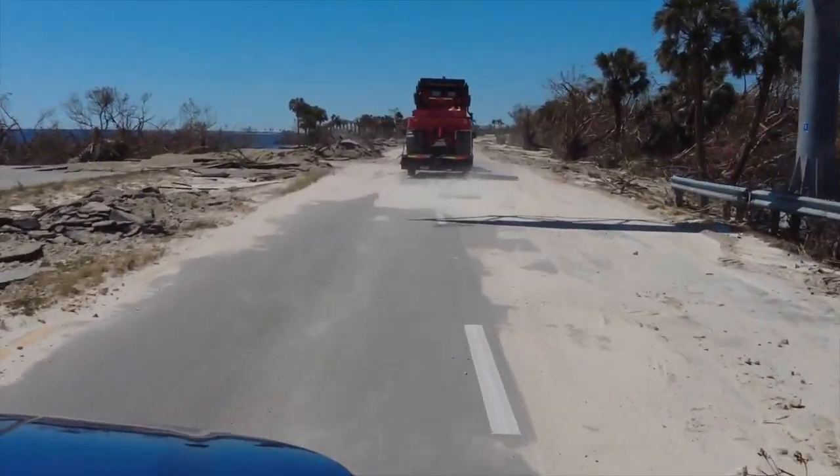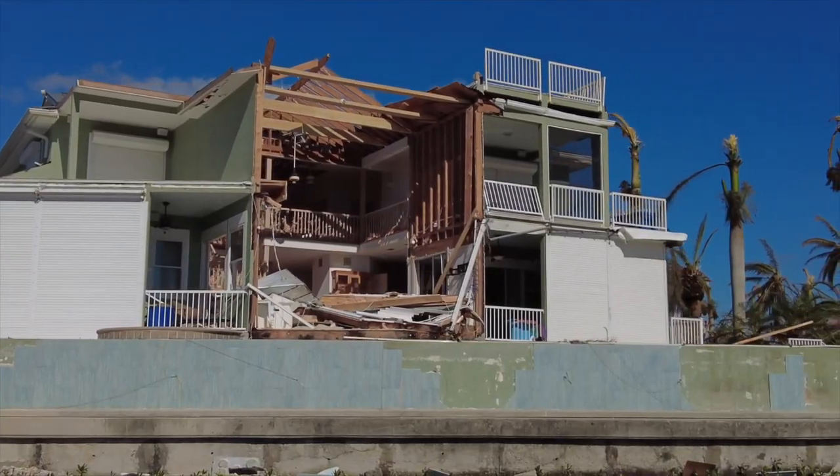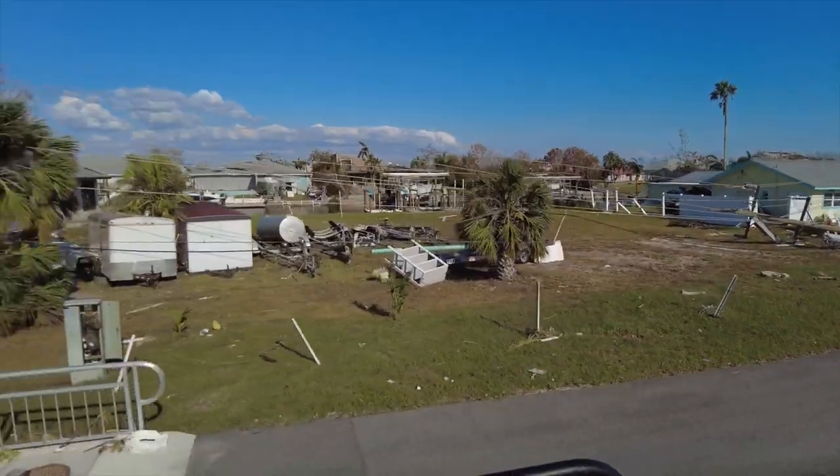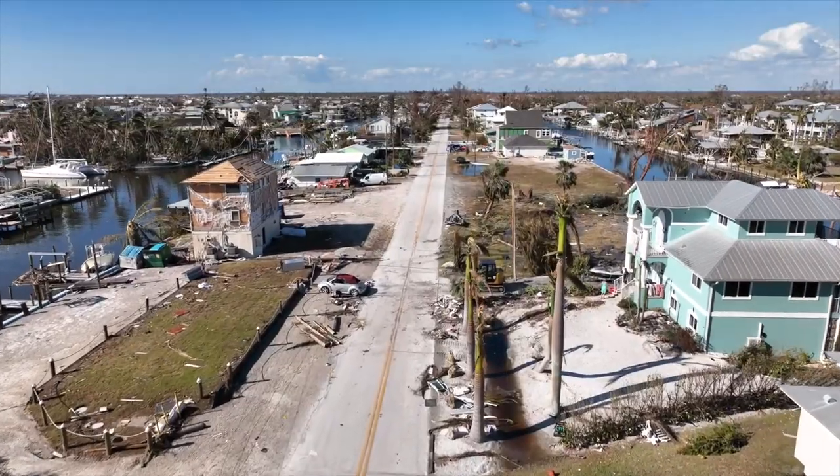Hurricane Ian was a very big storm. It came on land as a Category 4, almost a Category 5. Large wind damage and large water damage.